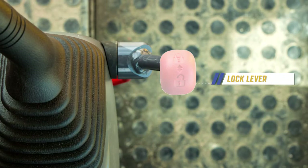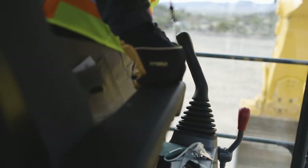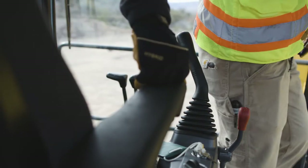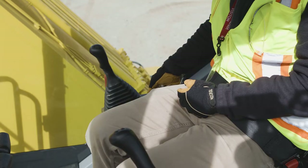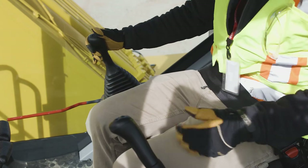Komatsu excavators are equipped with a lock lever that disconnects the control levers whenever the lock lever is down. This prevents accidental actuation of a machine function while entering or exiting the seat. The operator should only raise the lock lever while seated and prepared to operate the machine.